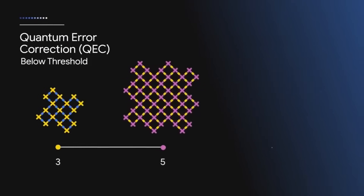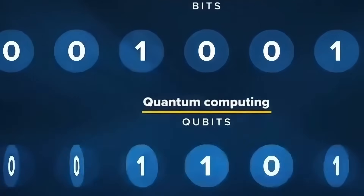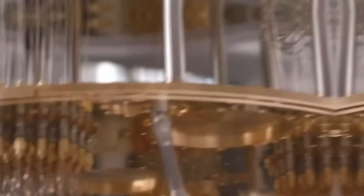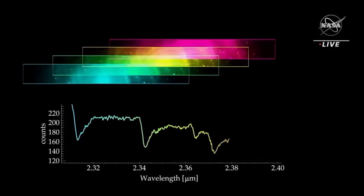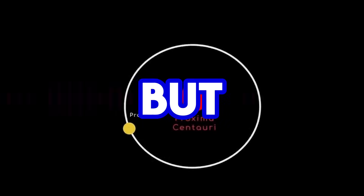This is where Willow became invaluable. Classical computers can't decode these quantum-scale signals. But Willow can. It doesn't just simulate physics — it treats information itself like a fluctuating wave function. And what it pulled from the noise was an object behaving like a signal. But what kind of signal?